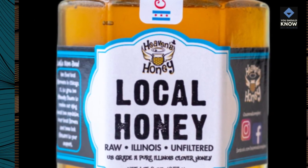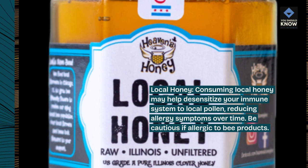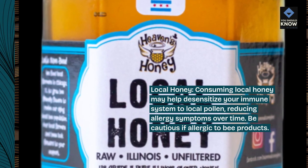Local honey. Consuming local honey may help desensitize your immune system to local pollen, reducing allergy symptoms over time. Be cautious if allergic to bee products.